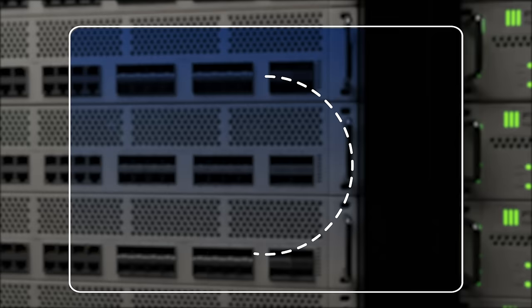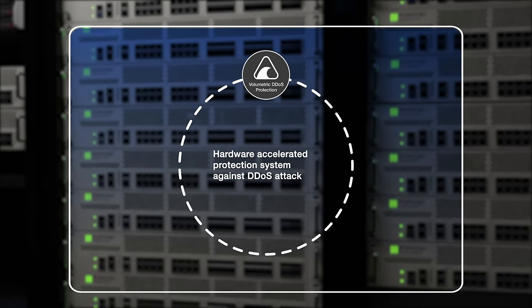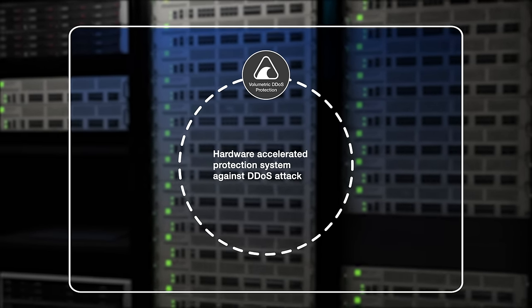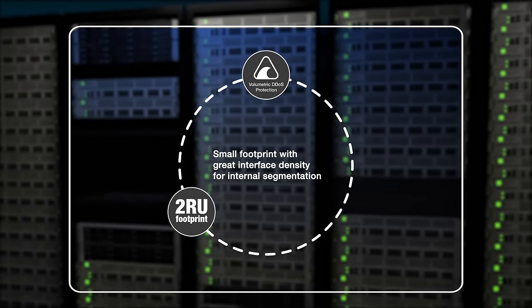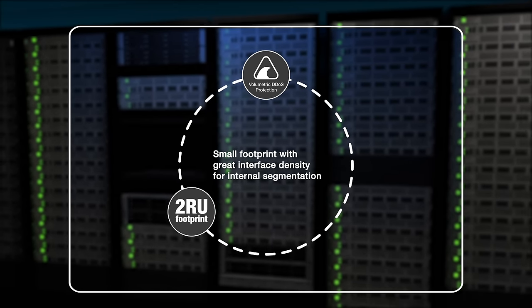The FortiGate 2600F offers hardware-accelerated resiliency through DDoS metering for volumetric DDoS flooding attacks to ensure business continuity at the service edge. It is ideal for customers looking for a smaller footprint with great interface density for internal segmentation.